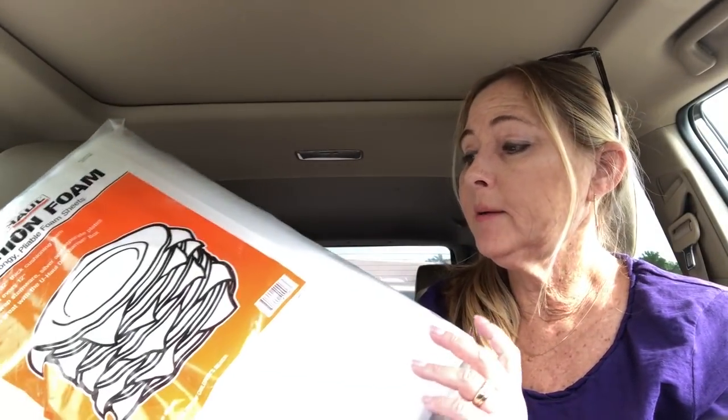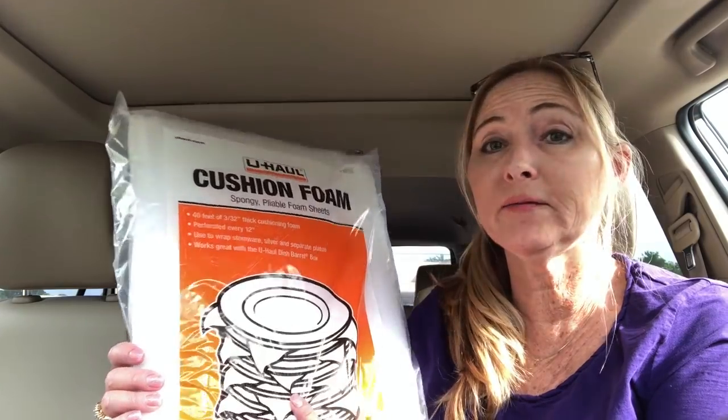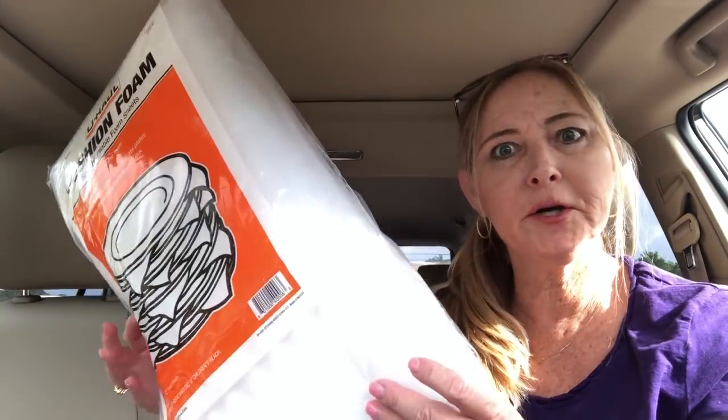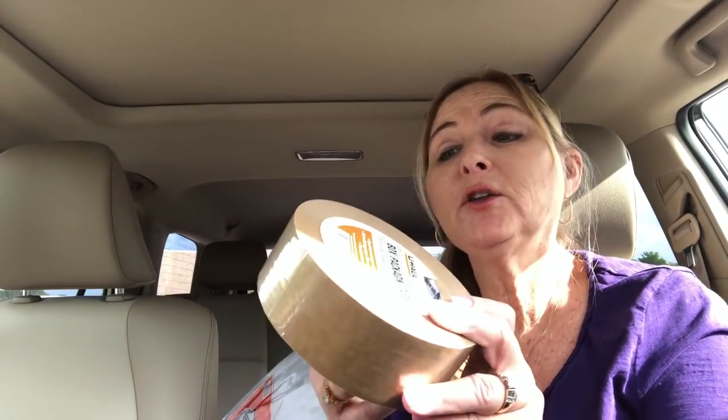I have to send out the correct snow globe today. What I like to wrap snow globes in is this cushion plate foam. I usually buy it at Walmart but U-Haul opens at 7:30 AM so I ran by there early. It's 40 feet of thick cushioning foam, perforated every 12 inches, and it was only $3.95. I also got this brown self-sticking tape — no water needed, tears by hand — 55 yards for $4.95. I highly recommend it.